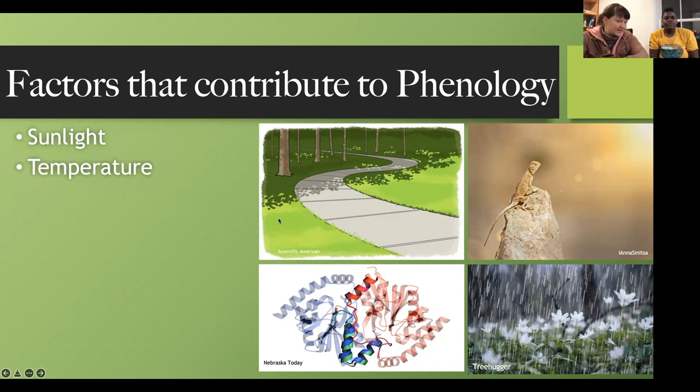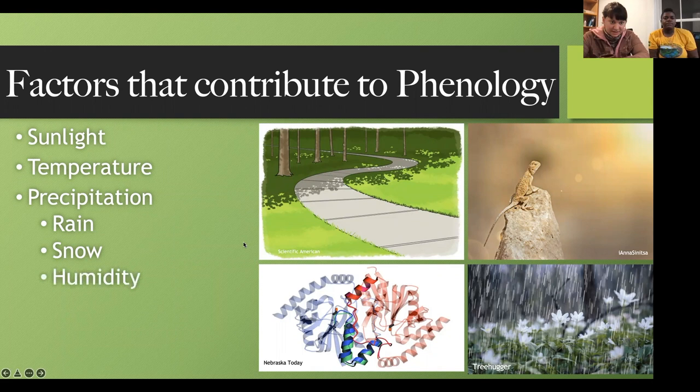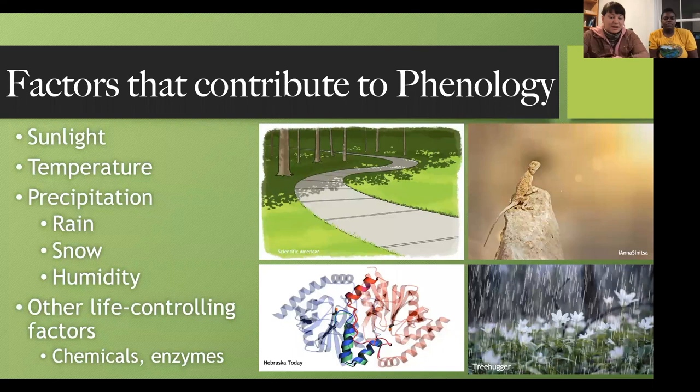There are also other life-controlling factors, such as chemicals in the environment that dissipate at different times of year, or enzymes that have certain chemical boundaries. We all have enzymes in our body to break down food or convert it into energy — these enzymes exist in living creatures like plants and lizards too. And phenology is something we can study year after year.